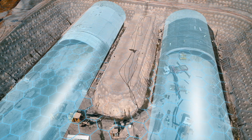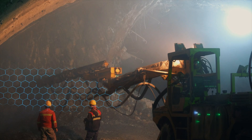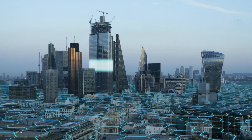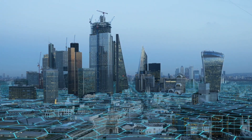Construction, mining and transport industries are intrinsically prone to activities that generate vibrations, which are acoustic waves that travel through physical bodies and pose a risk to the structural integrity of surrounding buildings and to people's comfort.